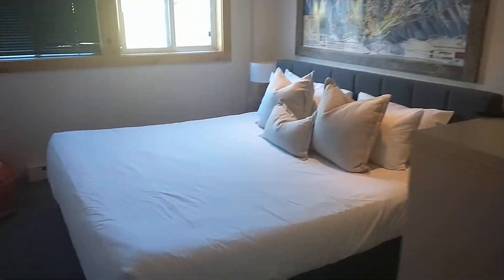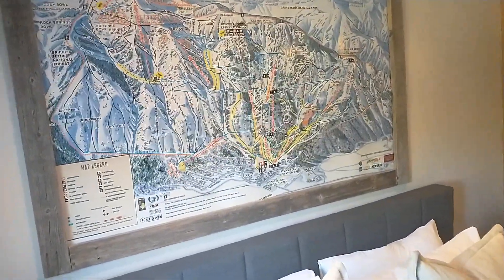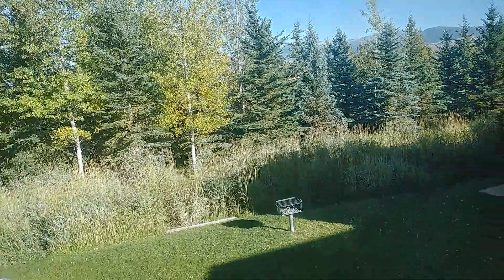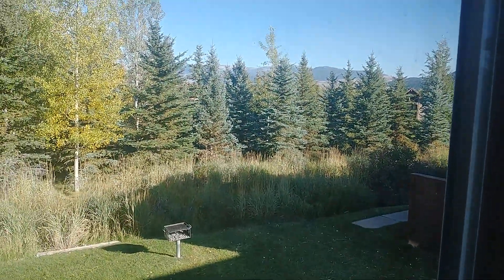And then this is the hallway. This is the bathroom, which I will show you later. This is what draws some trashy things. And this is the master bed with the Grand Teton ski visit picture, dresser, and the nice view. Wow, look at the view. Can you see Teton from here? No. No Teton view.